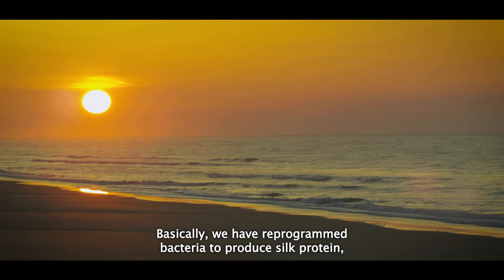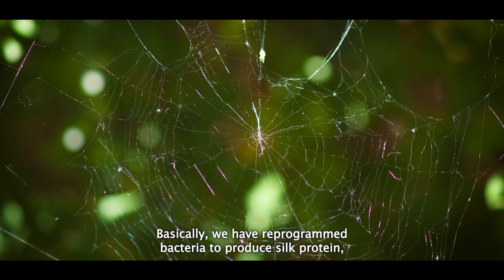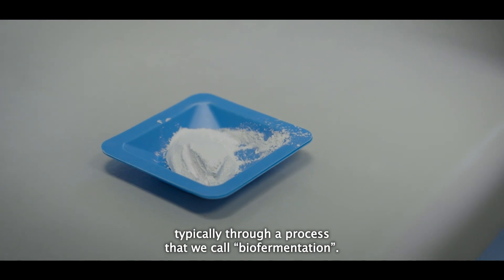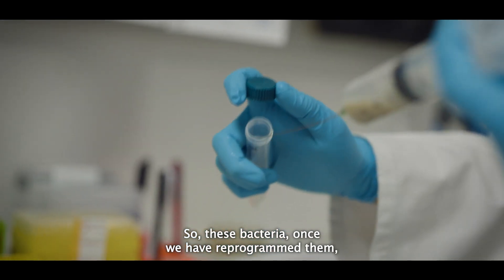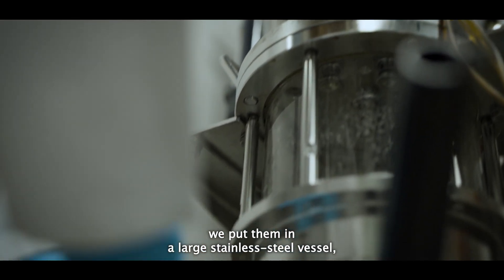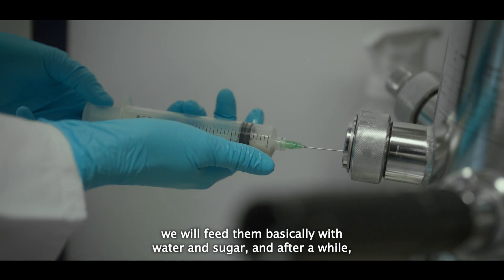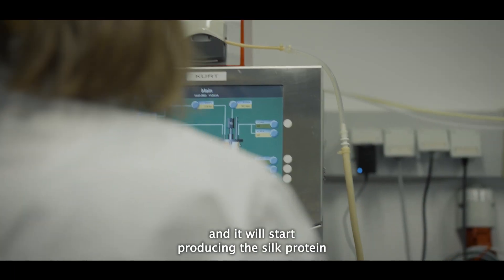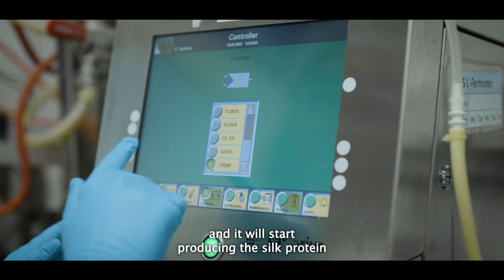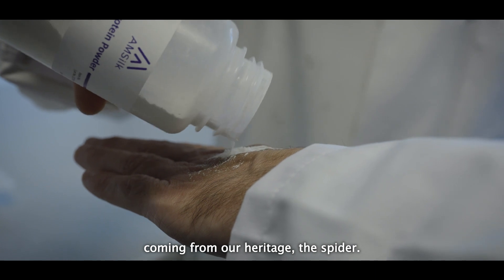Basically we have reprogrammed bacteria to produce silk protein, typically through a process we call bio-fermentation. These bacteria, once reprogrammed, are put into large stainless steel vessels. We feed them with water and sugar, and after a while, once the population has grown, we send them a trigger and they start producing the silk protein coming from our heritage — the spider.